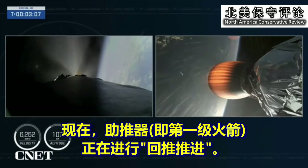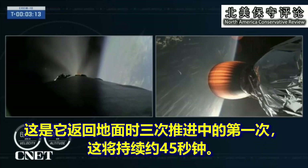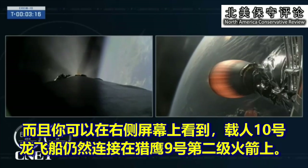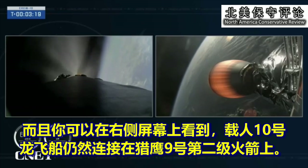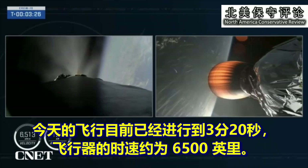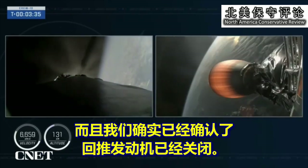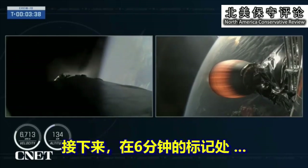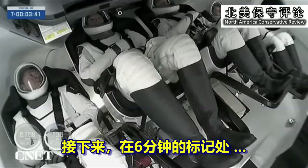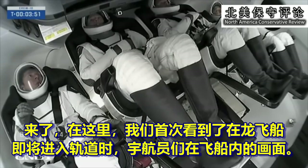Great views there. Now the booster is in its boost-back burn — this is the first of three burns as it makes its way back down to Earth, and will last about 45 seconds. The Crew-10 crew is still onboard Dragon, attached to Falcon 9's second stage, which you can see on your right-hand screen. We're now at 3 minutes and 20 seconds into today's flight. The vehicle is traveling about 6,500 miles per hour, on their way to the space station. And we have our first images of the crew inside the Dragon spacecraft as they make their way into orbit.